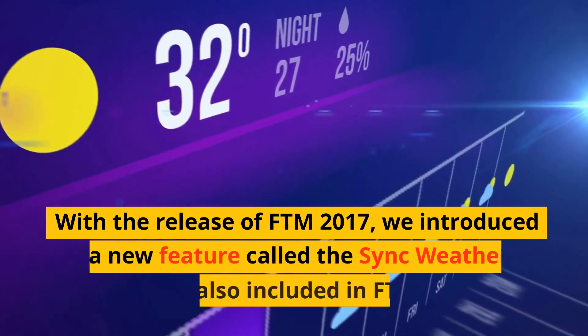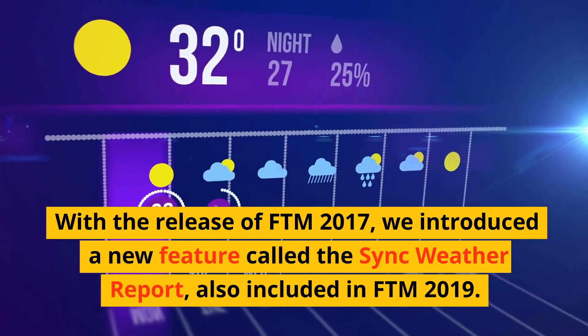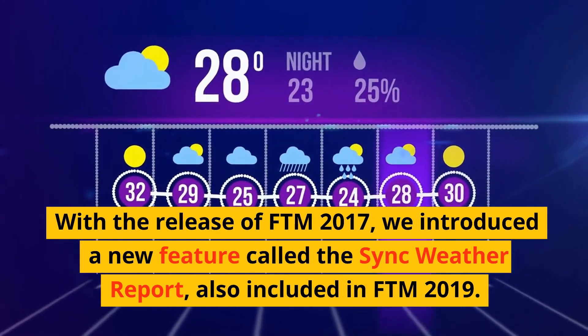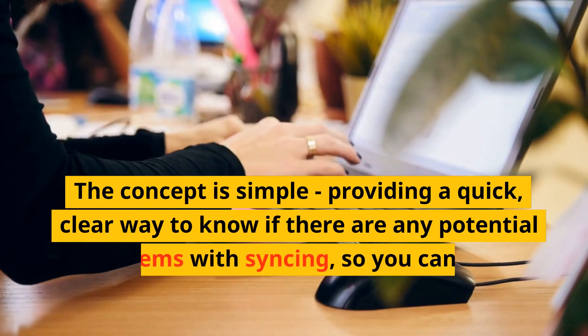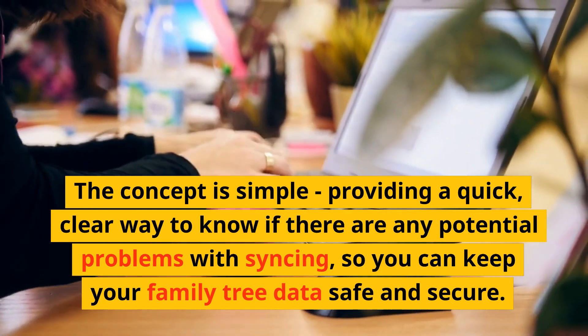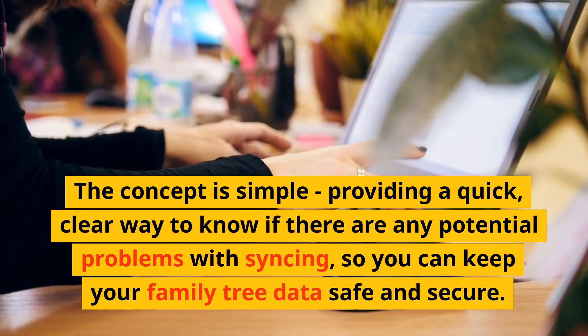With the release of FTM 2017, we introduced a new feature called the Sync Weather Report, also included in FTM 2019. The concept is simple: providing a quick, clear way to know if there are any potential problems with syncing, so you can keep your family tree data safe and secure.